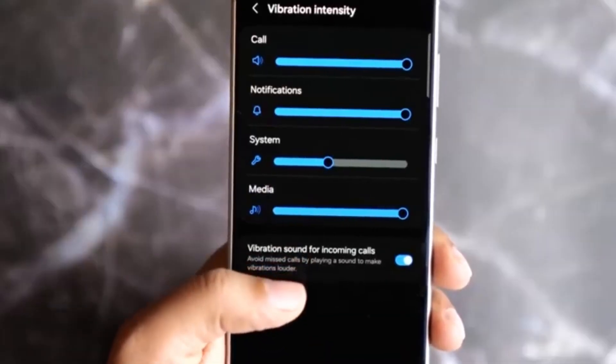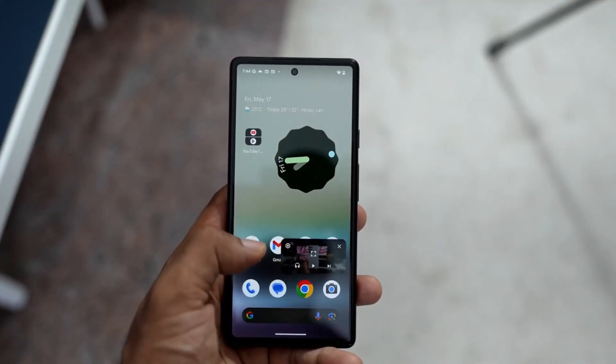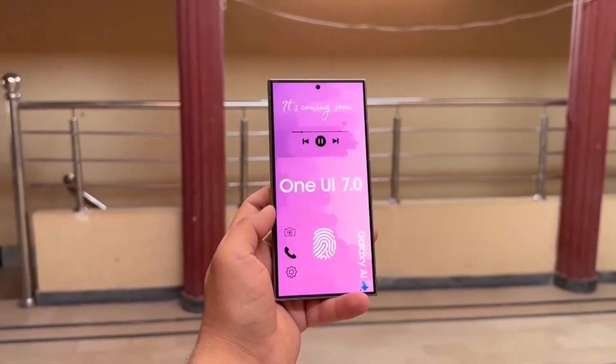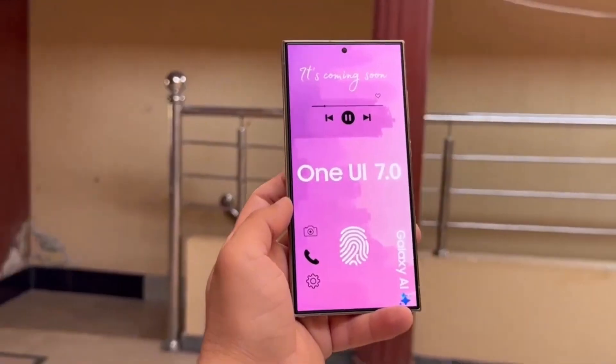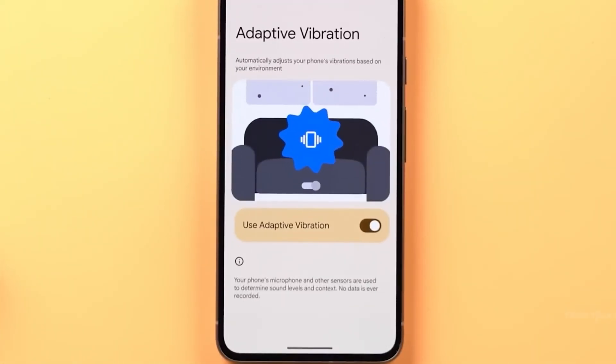One UI 7 may introduce adaptive vibration, a feature that dynamically adjusts your phone's vibrations according to your surroundings. When activated, your phone will vibrate with varying intensity based on its placement — for example, vibrating more vigorously when resting on a soft surface like a couch and less intensely when placed on a hard surface like a table.